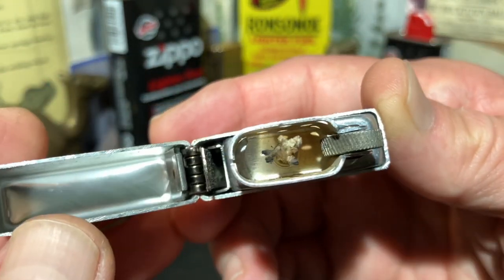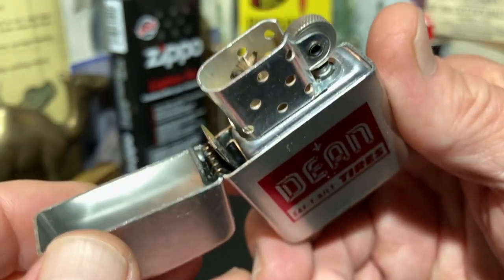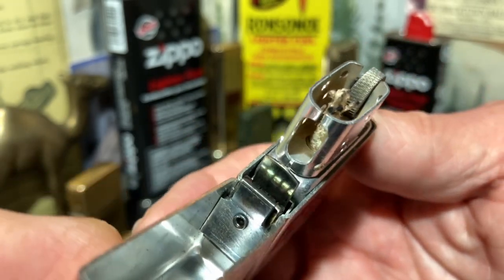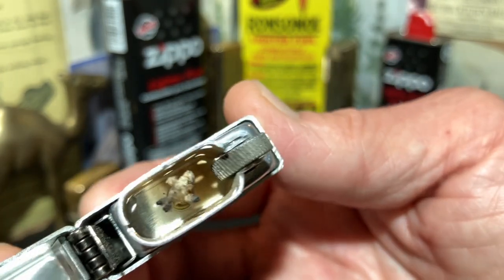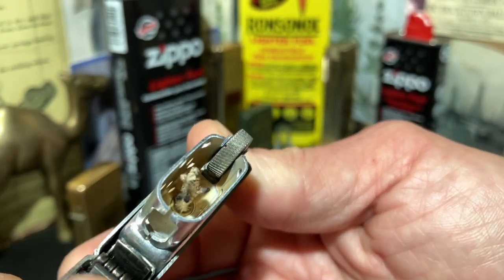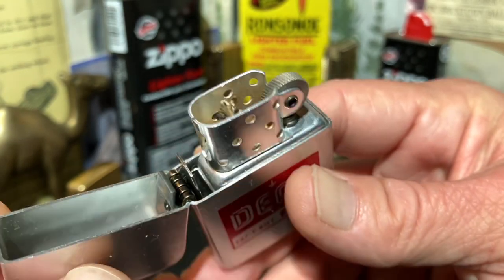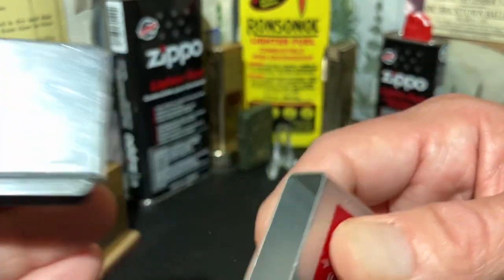The lighter is used but not extensively so — at least the evidence of that is not apparent. You can see the wick is somewhat singed looking, with maybe a little bit of oxidation further down in the chimney. But not a terrible disposition to find a vintage petrol lighter in.